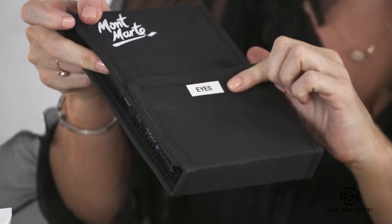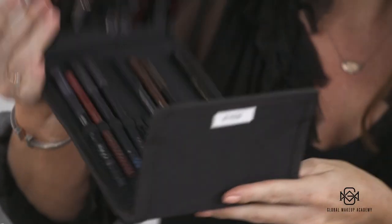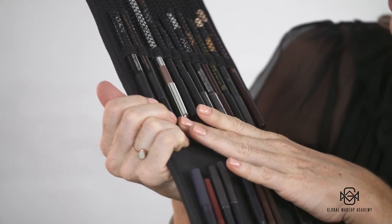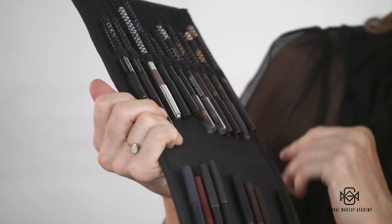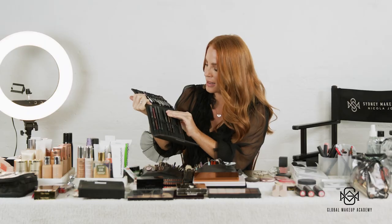For eyeliners, I've created little labels with my label maker so I know what's what. I have liquid liners — Charlotte Tilbury, Kiko, which is a really great brand for eyes as well, and Mecca Max. These are my liners.